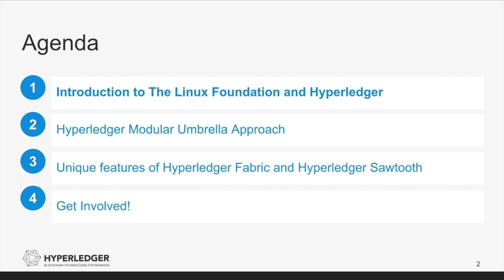Today, I'm going to provide an introduction into the Linux Foundation and Hyperledger. We are then going to spend some time looking at the 10 different projects that exist within the Hyperledger umbrella. Following that, we will take a look at the features of the two projects that have reached a 1.0 milestone. Lastly, we will look at additional steps that you can take for continuing your involvement with Hyperledger.